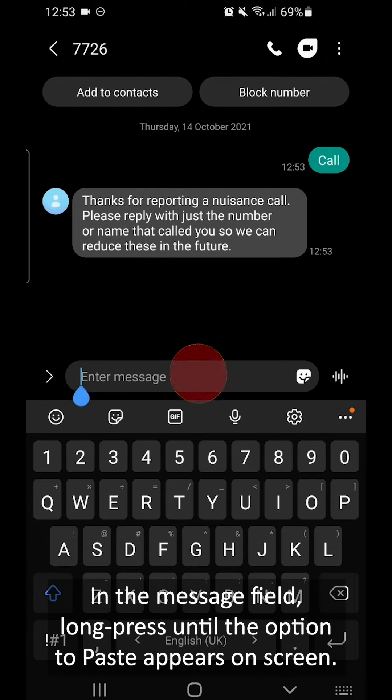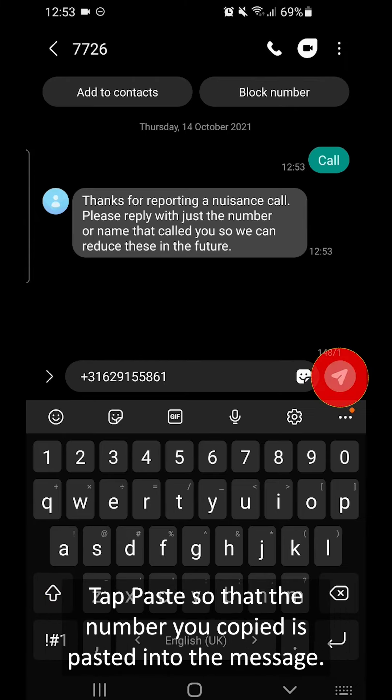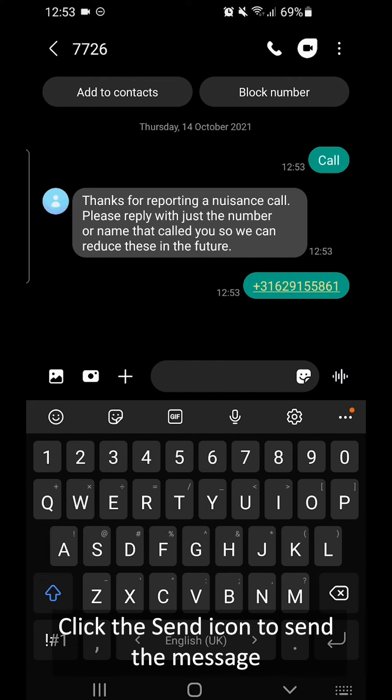In the message field, long press until the option to paste appears on screen. Tap paste so the number you copied is pasted into the message. Click the send icon to send the message.